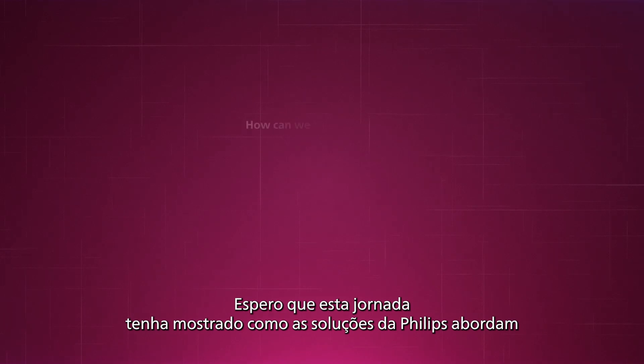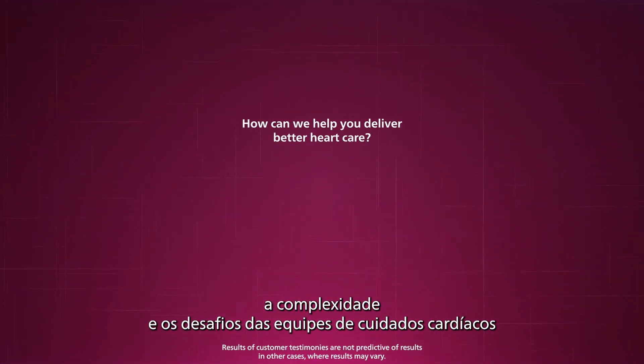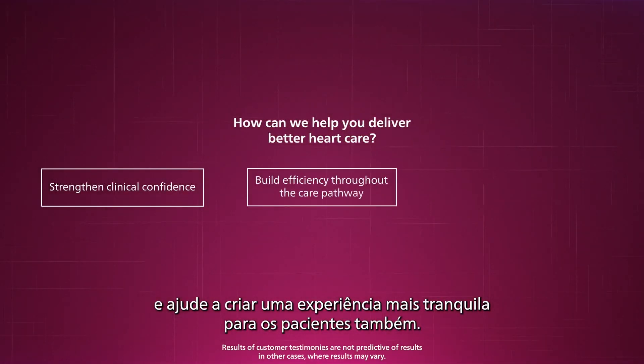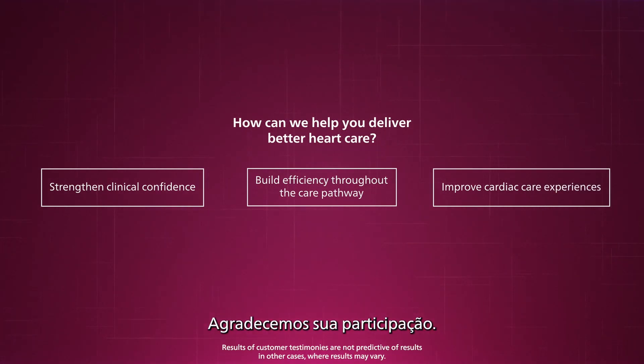I hope this journey showed you how solutions from Philips address the complexity and challenges of cardiac care teams and help create a smoother experience for your patients as well. We look forward to starting a conversation with you about the unique needs of your practice. Thanks for joining us.